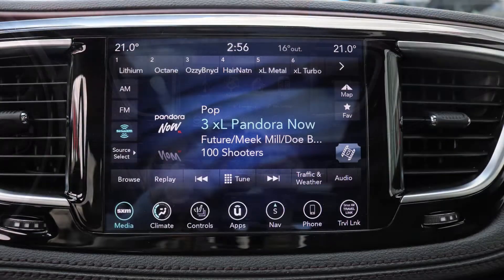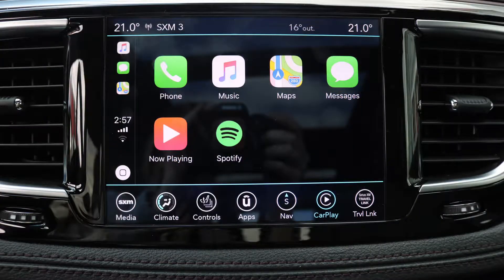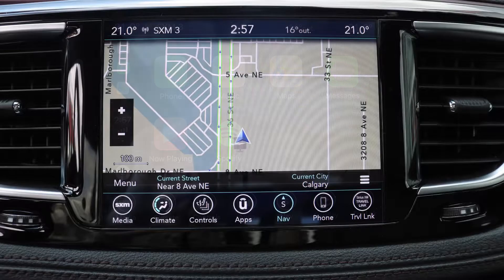A touch screen media center with Sirius satellite radio, travel Lincoln Guardian, Apple CarPlay and Android Auto, and GPS navigation.